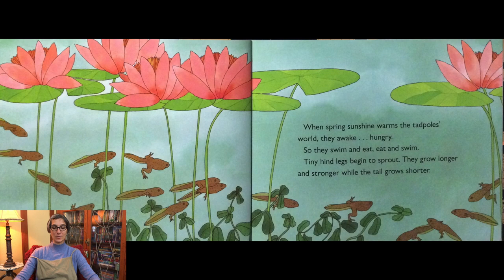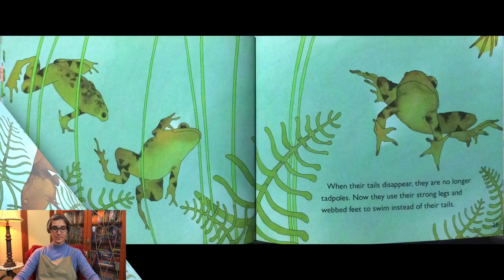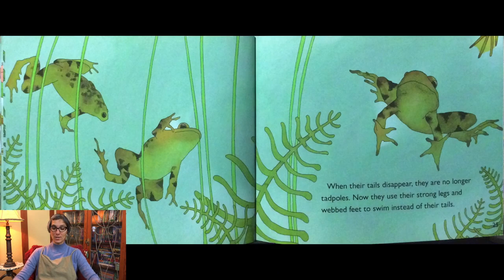Tiny hind legs begin to sprout. They grow longer and stronger while the tail grows shorter. Tiny front legs begin to show. The tadpoles look like long-tailed frogs. All summer the tadpoles change more — lungs develop, mouths and eyes grow larger — until they become frogs. When their tails disappear, they are no longer tadpoles.